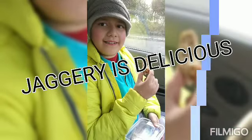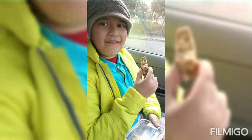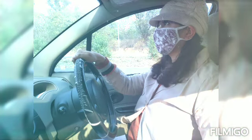Is jaggery better than sugar, or does it have health benefits? Of course, jaggery has many health benefits.